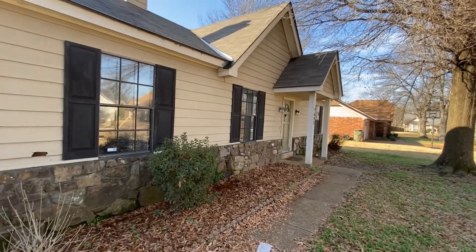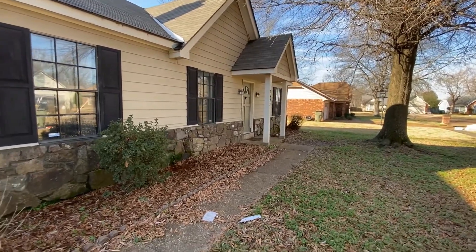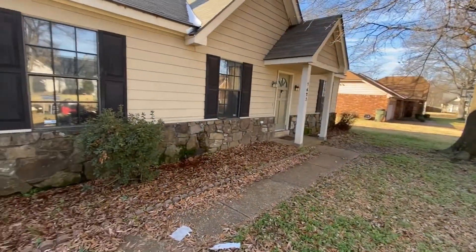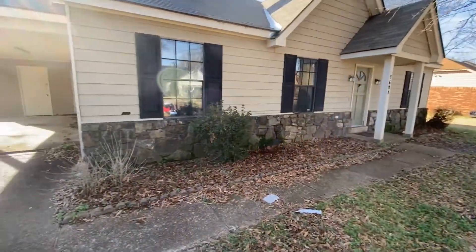Hi, this is Spence with Wyckett Realtors. Today I'm at 7623 Ivy Hollow in Memphis to do a move-out inspection on this rental home. I would like to point out that I am a licensed real estate agent, not a licensed contractor, so any major systems will need to be checked by a professional.